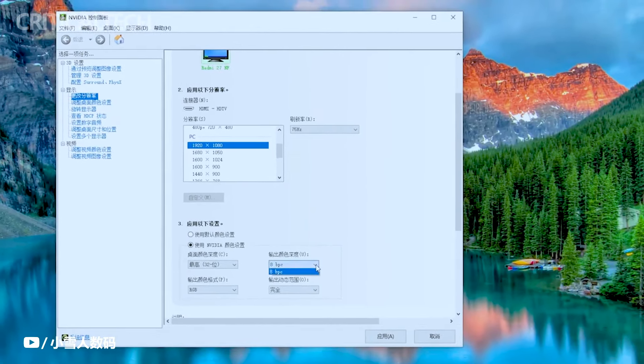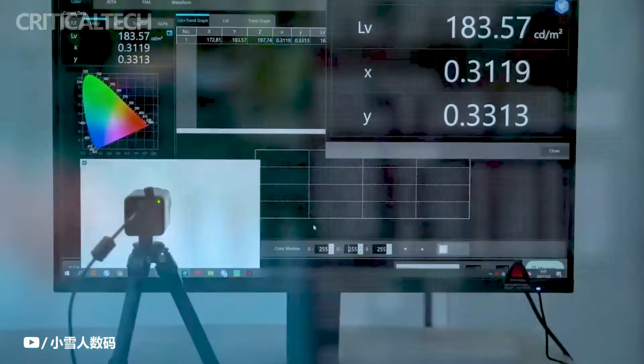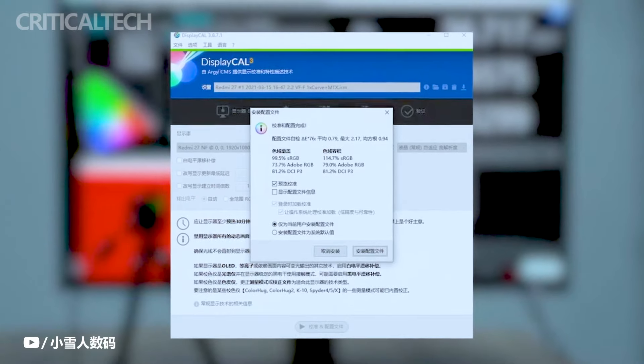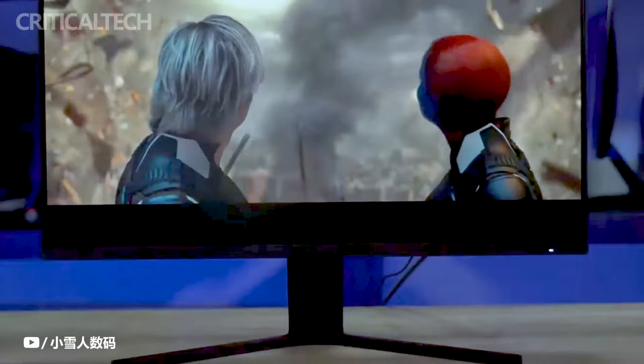The monitor's specifications are truly impressive, with a peak brightness of 1000 nits and a black-point brightness as low as 0.001 nits. Combined with HDR 1000 support and a dynamic contrast ratio of 1,000,000 to 1, the Redmi G Pro 27 delivers stunning visuals characterized by deep blacks and vibrant highlights.